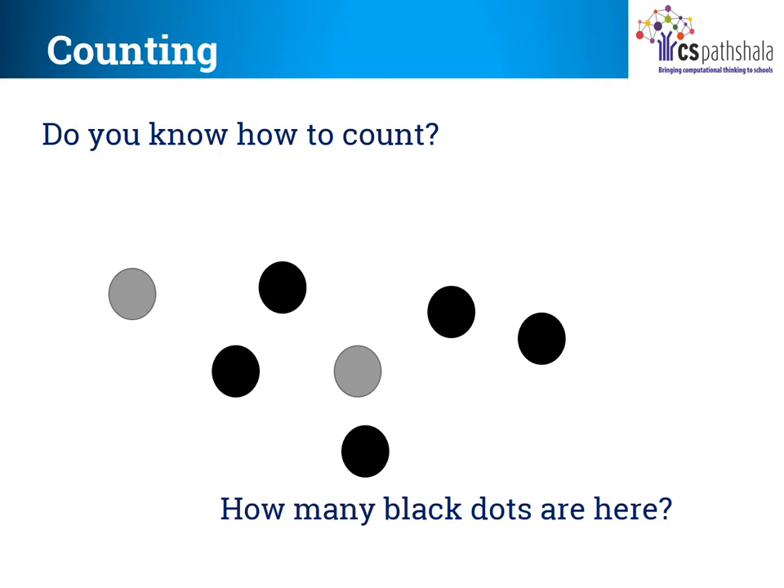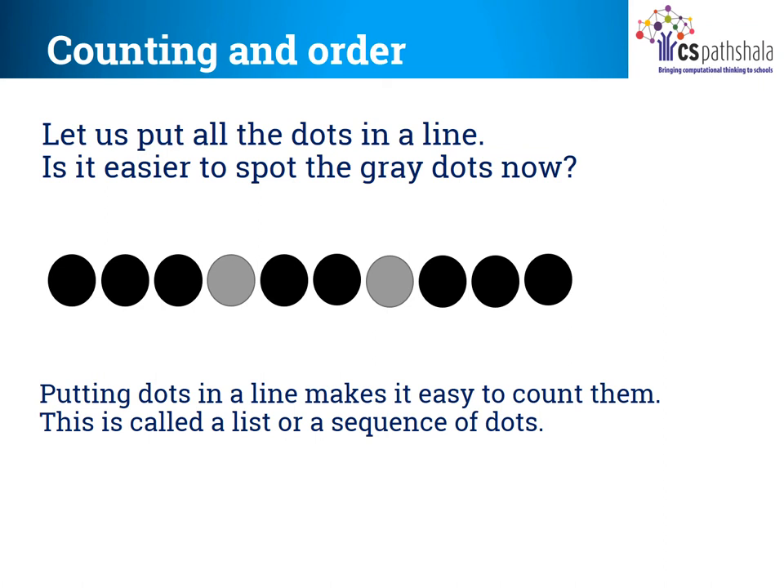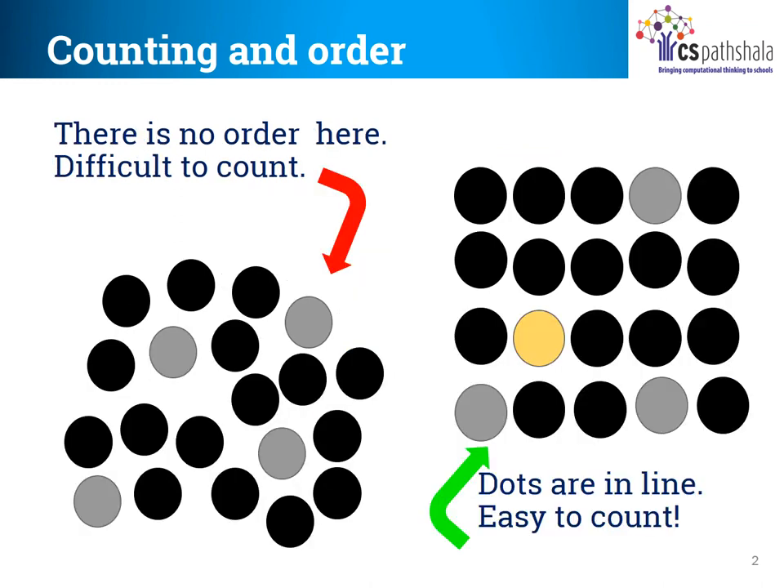Can you see black and grey dots here? How many black dots are there? 1, 2, 3, 4, 5, right? Now tell me how many grey dots are there? 1, 2, 3, 4, right? Children, doesn't your teacher tell you to stand in a straight line when you go anywhere? See how when these dots are in a line, it becomes so easy to count them. This is called a list or sequence of dots. It is so difficult to count black and grey dots in the left side figure because they are not in line, and on the right side the dots are in line, so it is easy to count.